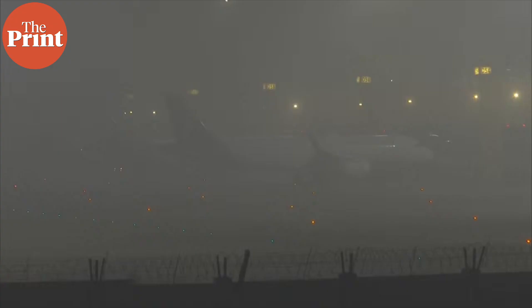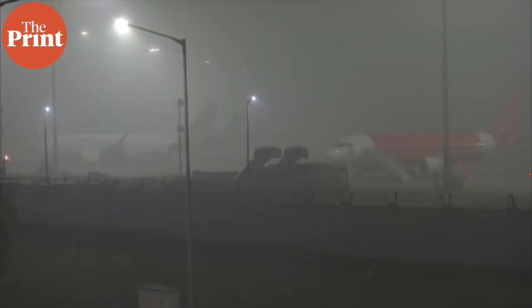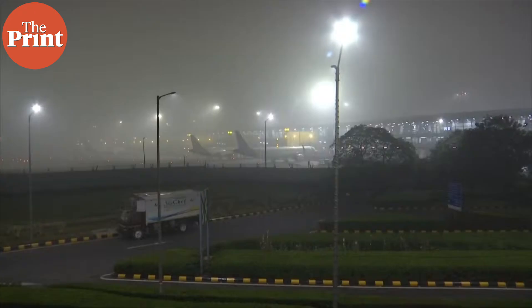The Indira Gandhi International Airport is among the busiest and biggest airports in India. It has a total of four runways; however, only three are currently operational. Of the three operational runways, only one is Cat 3 enabled. The fourth runway at Delhi airport is also Cat 3 enabled, but it has been closed for repair since September last year.